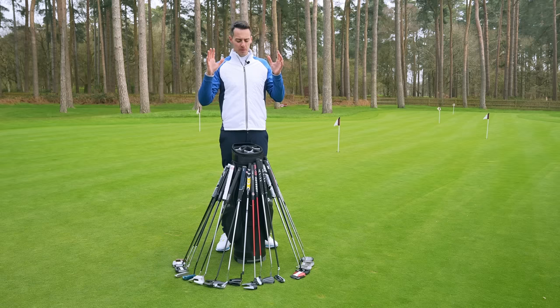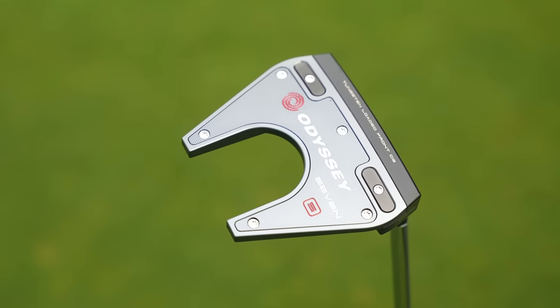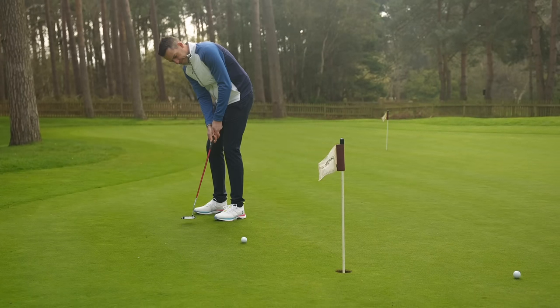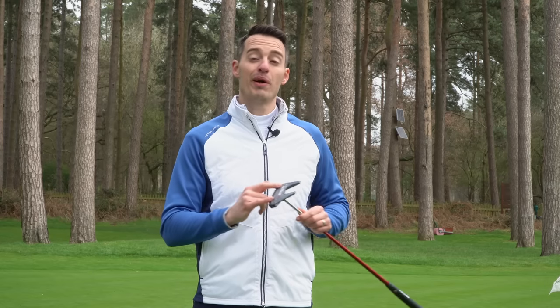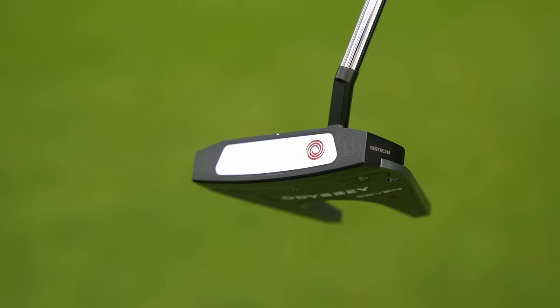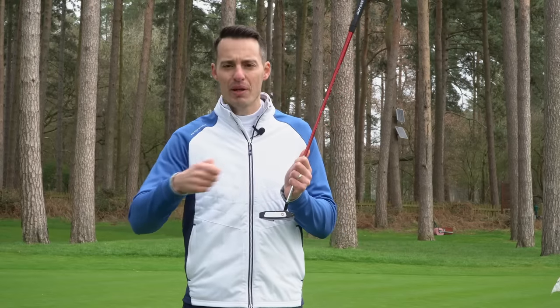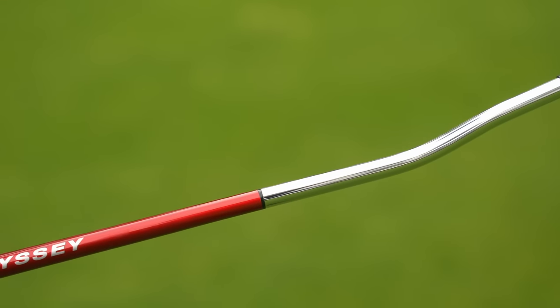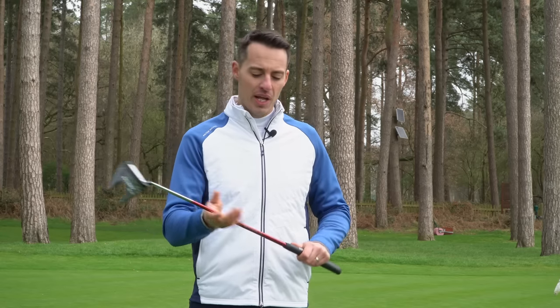My overall winner for best putter of 2023, if money was no object — the one that ticks the most boxes for looks, feel, forgiveness, and all that sort of thing — was the Odyssey Tri-Hot 5K. I probably wouldn't pick this particular shape; there are some smaller shapes I'd probably gravitate towards a bit more. But in terms of offering that combination of stability off-centre with those tungsten weights, which are adjustable — you can have different weights in there if you want to — without having a hard or harsh feel, it's got a really nice, soft, gentle feel from the White Hot insert, but it still provides good speed. It's also got the multi-material shaft, which I think does have some effect versus a traditional steel shaft and did deliver a marginal improvement. So all in all, the Odyssey Tri-Hot 5K range is my favourite for 2023.